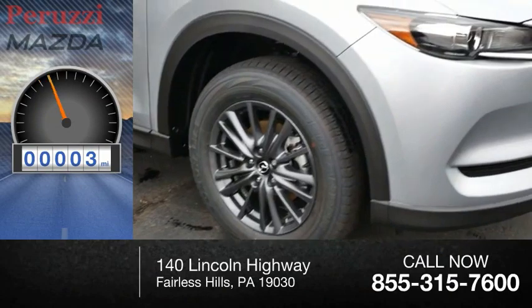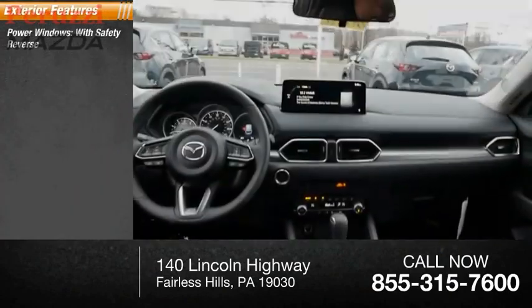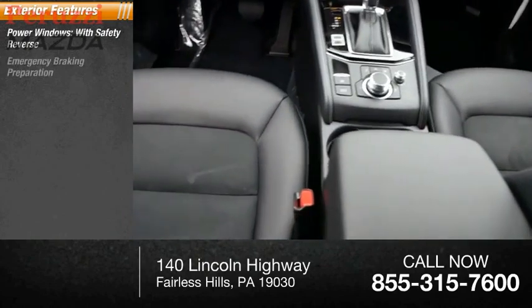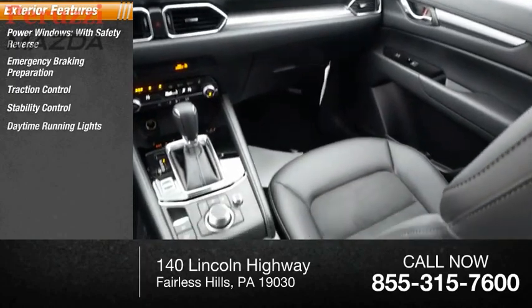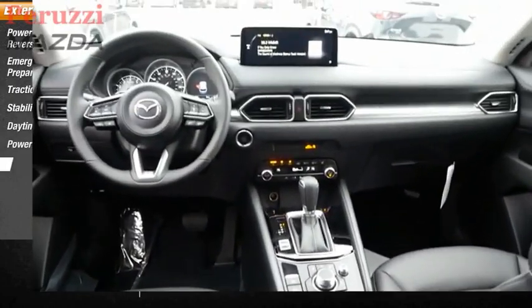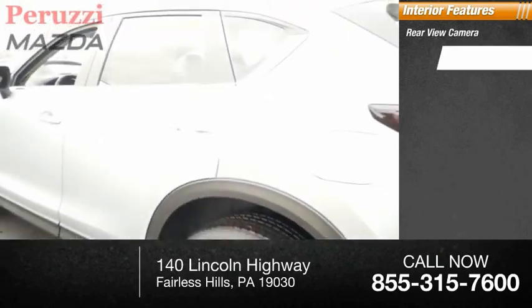This vehicle has less than 100 miles. Here are some of this vehicle's great options: power windows with safety reverse, emergency braking preparation, traction control, stability control, daytime running lights, power brakes, braking assist. Inside you'll find a rear view camera and audio radio.